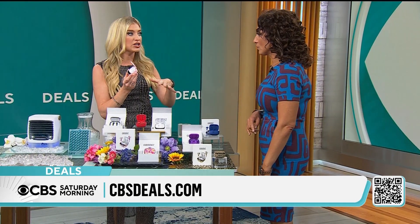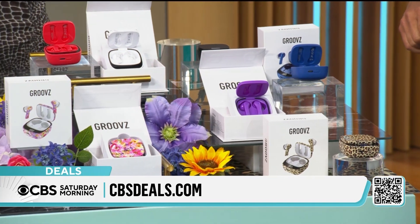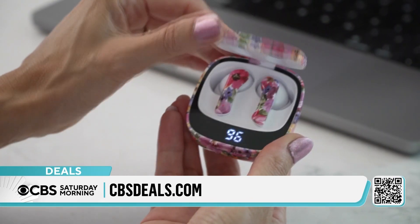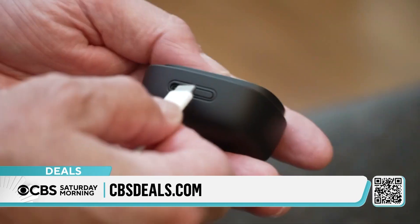Go to cbsdeals.com and see all of the different prints because there are some new ones right now. These are their latest generation. They are so easy to use. You're going to get 22 hours of battery with that rechargeable case. That's quite a bit, and that LED display really takes out the guesswork.